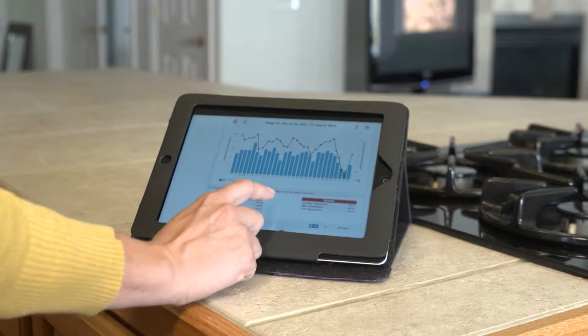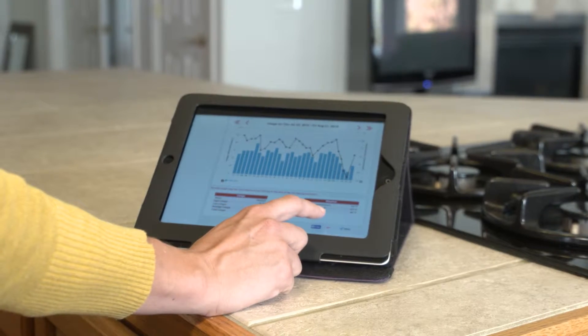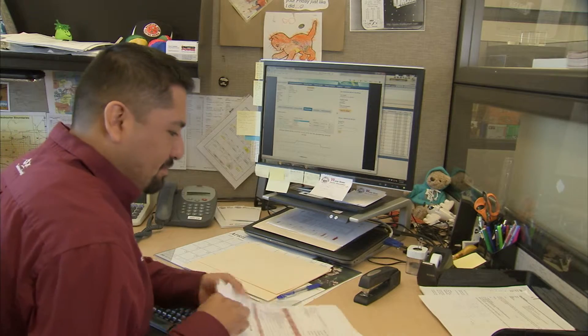Everybody has a smartphone or a tablet, so they want that instant information. This system allows us to provide our members with a more realistic view of their electric bill.